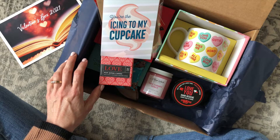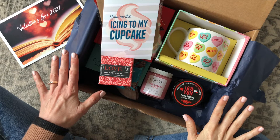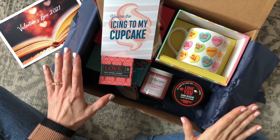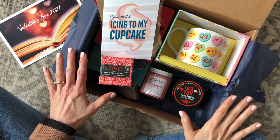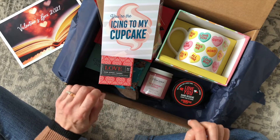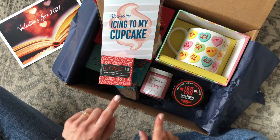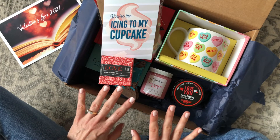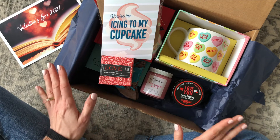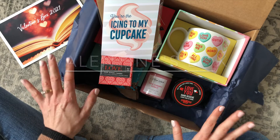I know some people say a hundred dollars is a little bit expensive, but when you take into consideration all the items you get, how great they are, and that some of these I never would have found on my own — I'm going to leave it at that. I feel like I could go on and on about this box. I'd love to know what you guys think about the Valentine's Day limited edition box from Sweet Reads Box. Super excited to share more with you guys. Thank you so much for watching and I'll be back with more.